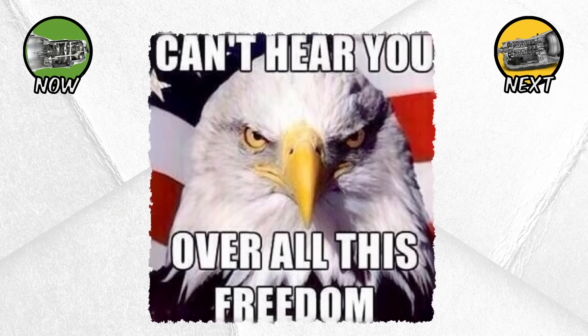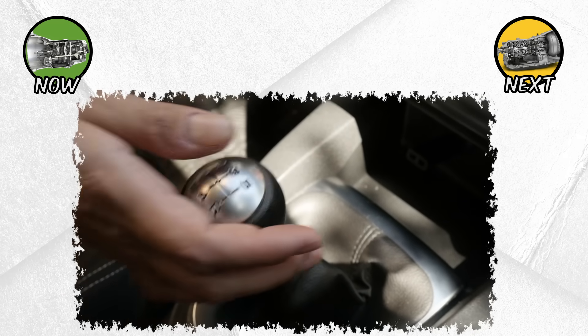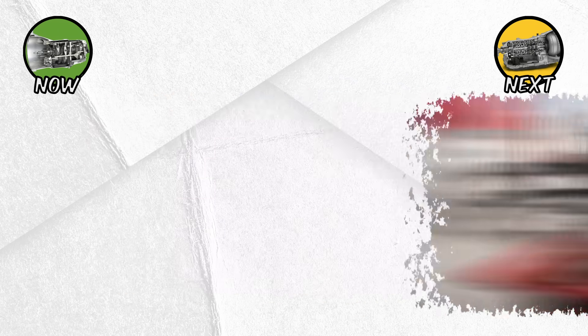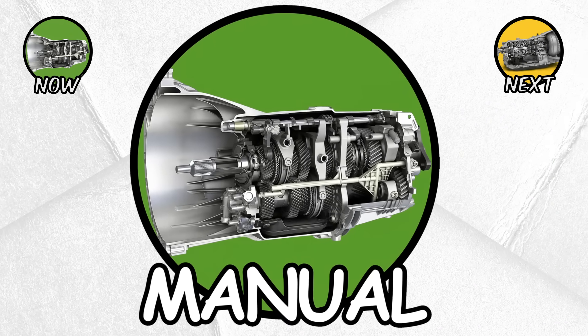And in markets like the U.S., manuals are becoming rarer by the year. But for people who value the driving experience over pure convenience, the manual transmission will always have a special place. If you've ever wanted to feel like you were part of the machine, the manual is the ultimate choice.